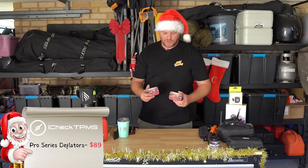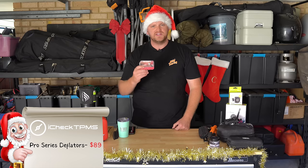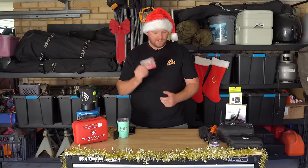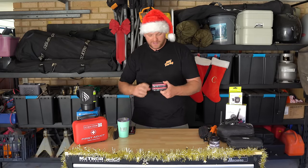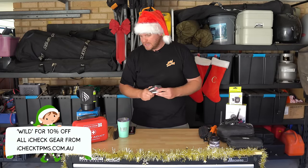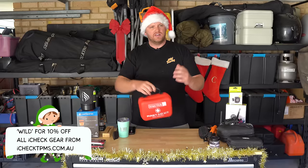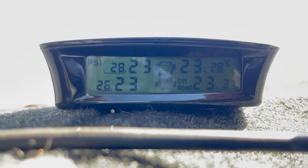Let's chat about stuff from iCheck. I've been running their gear for a couple of years — these are hands down the best deflators I have ever used. They're small, compact, and work really well. I've actually got two of them to give away in later videos, so if you want to win some deflators, make sure you're watching. Their tyre pressure monitoring system is also brilliant — I'll chat about that in another video.